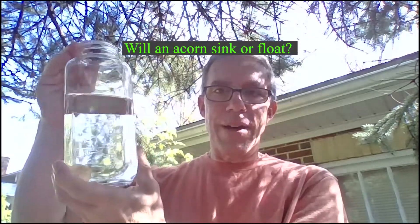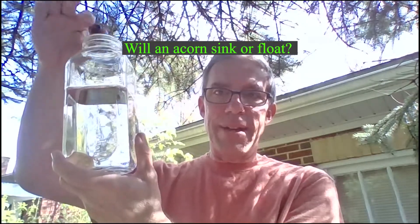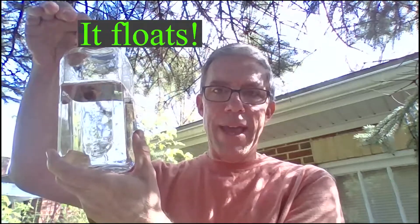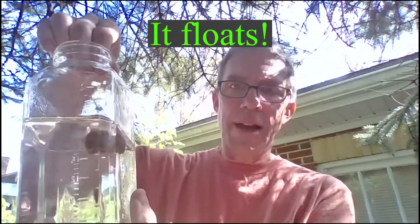Now the second one I'm going to give you is an acorn. Let's think about the acorn — will it sink or will it float? Make your guess, your hypothesis. The acorn — it floats! It actually floats; it was floating on the top of the water. Look at that.